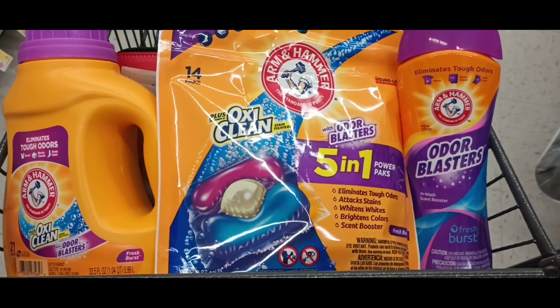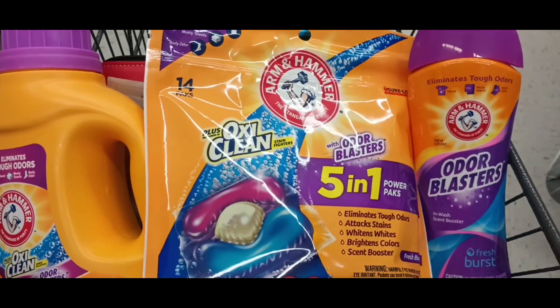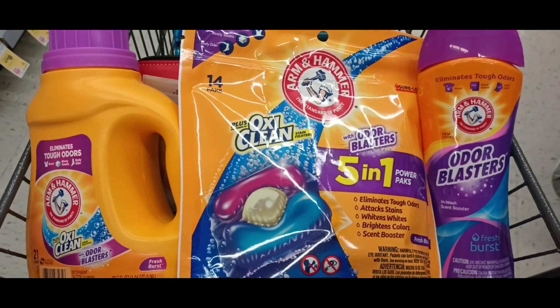The Arm & Hammer Laundry Care is back on promotion — buy one, get two free. It includes the laundry detergent, the power packs, or the scent boosters. $7.49 for one and get the other two for free. Final price would be $2.49 on each of these.